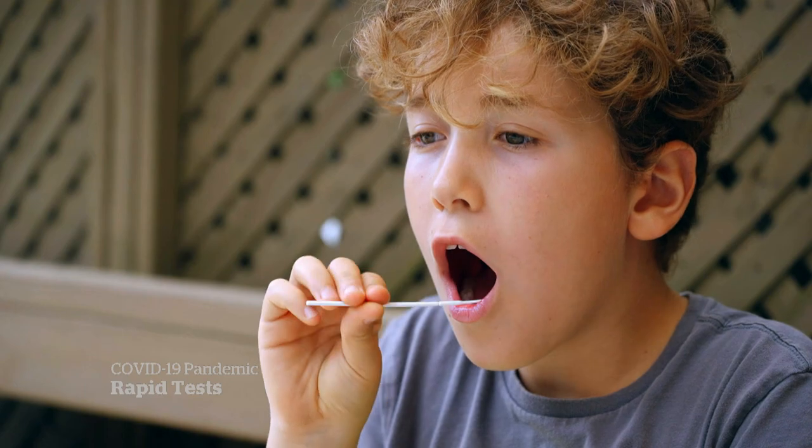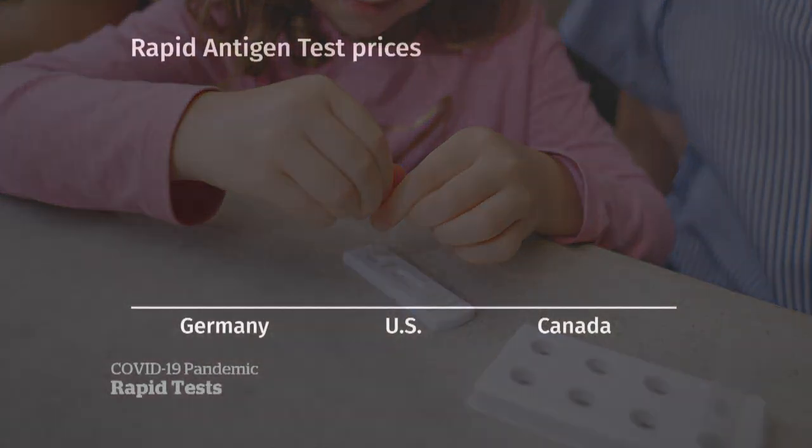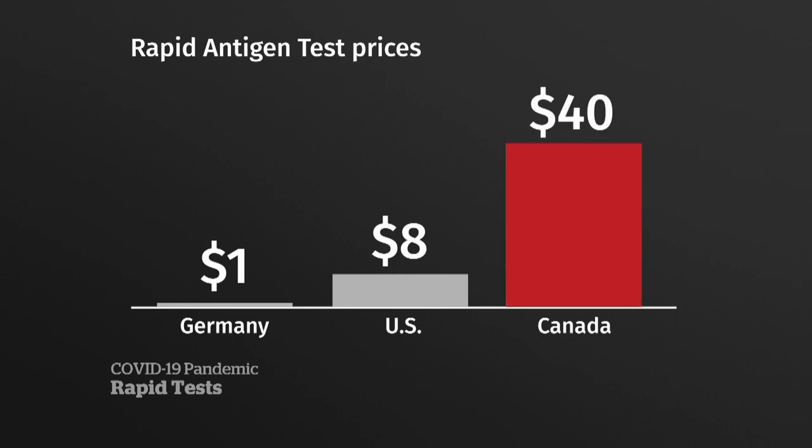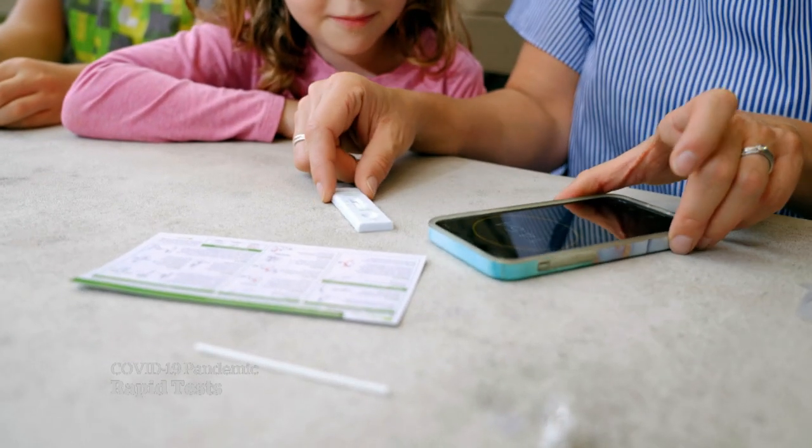Tamara Robbins-Griffith was hoping rapid tests could help keep her children safe at school. They're easy to use, but they're expensive. While German grocery stores sell rapid tests for roughly a dollar, Americans pay about eight bucks. In Canada, it's usually $40 or more — it's cost prohibitive to test twice a week.